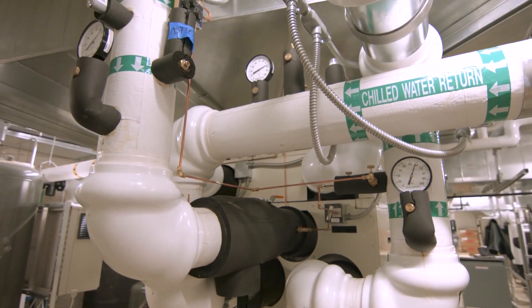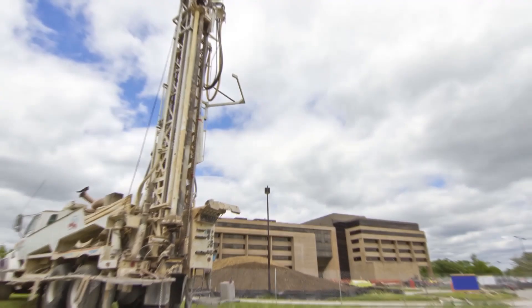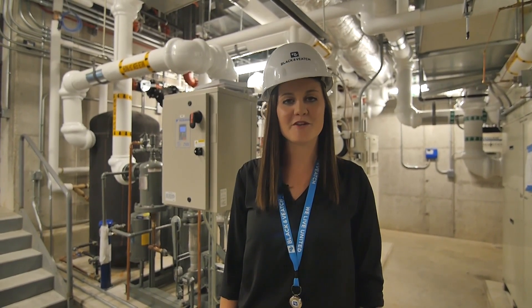In the summer months, the thermal energy from the microturbines is exhausted through a dry cooling unit. Also installed is a geothermal system. It optimizes the temperature of the earth to provide additional heating and cooling support of the HVAC system in the world headquarters.